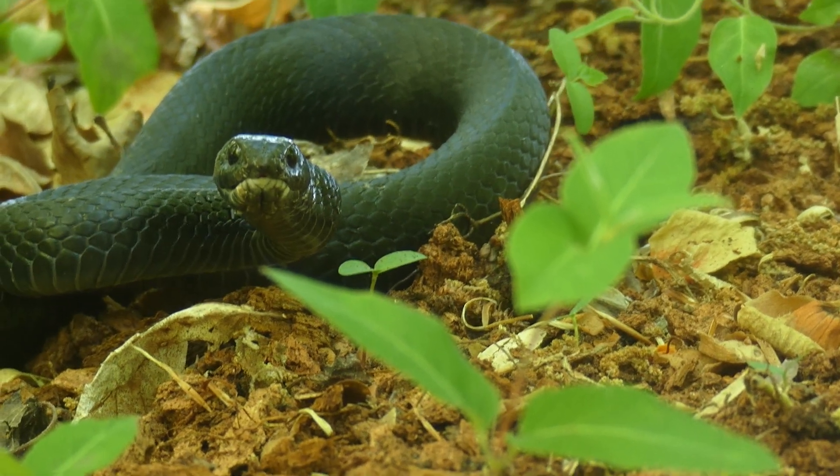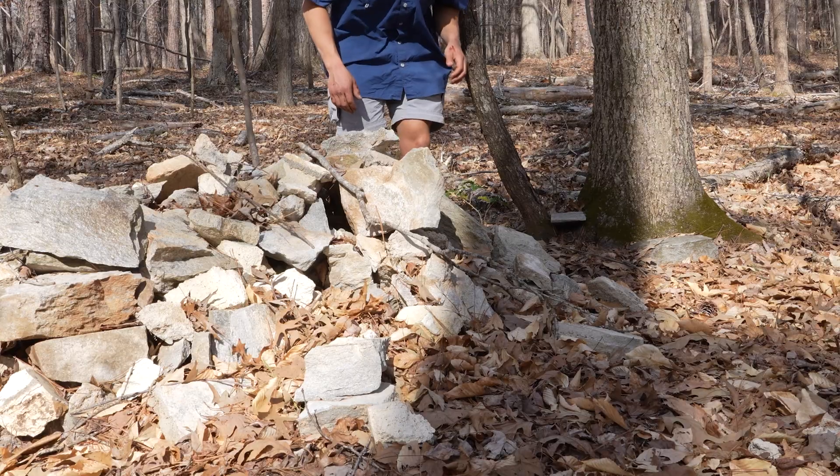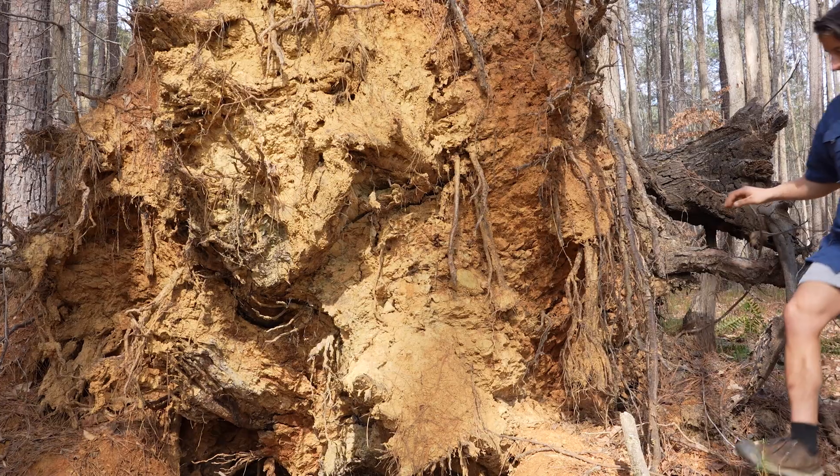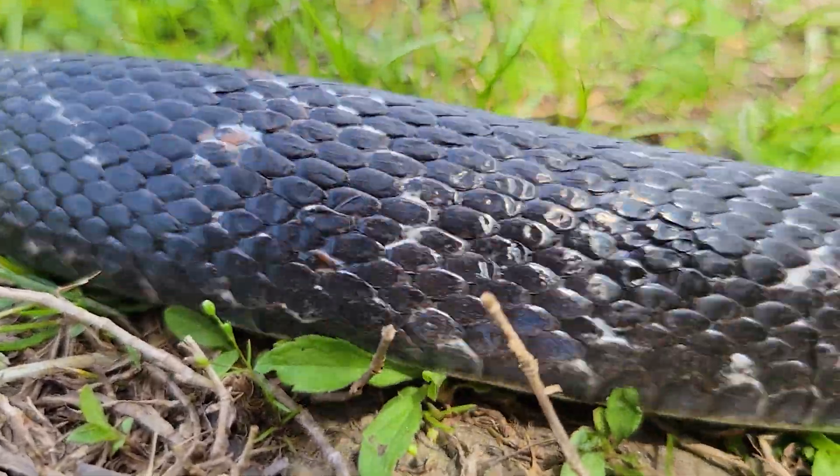While racers are probably the most common large backyard snake here in North Carolina, they aren't always the most amicable. So I decided to head to a local park in search of a much friendlier species of snake, which is actually commonly confused for racers.